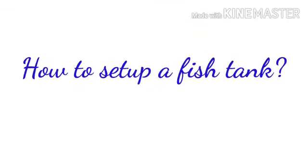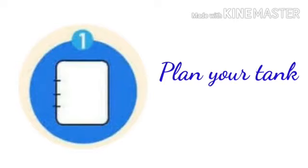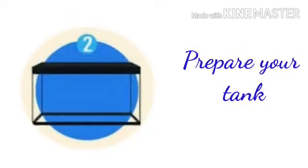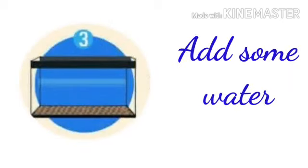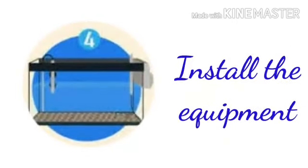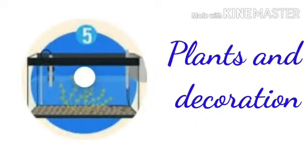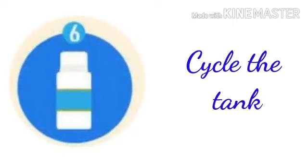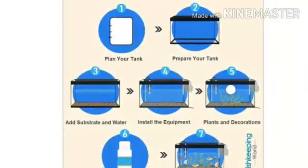How to set up a fish tank? We have some steps. Step number one, plan your tank. Step number two, prepare your tank. Step number three, add some water. Step number four, install the equipments. Step number five, plants and decorations. Step number six, cycle the tank. Step number seven, add fish. We set up a fish tank in seven easy steps.